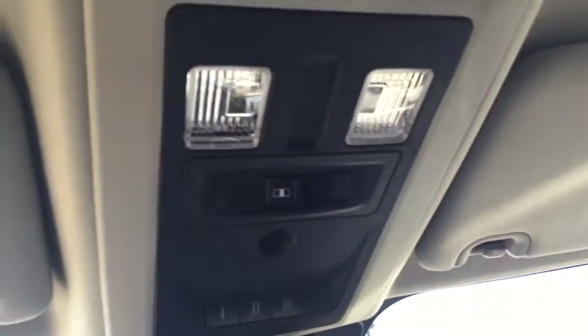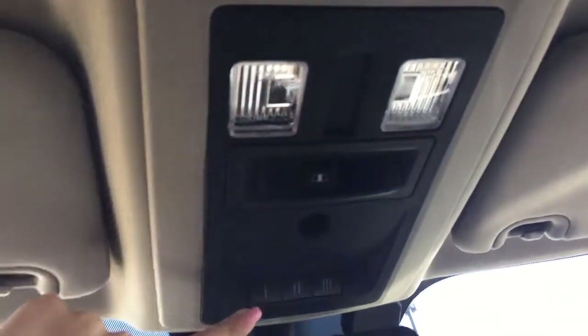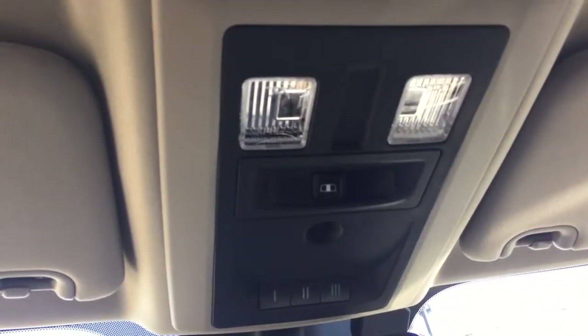Last but not least we've got the rear sliding window, and we've also got the universal garage door openers as well.